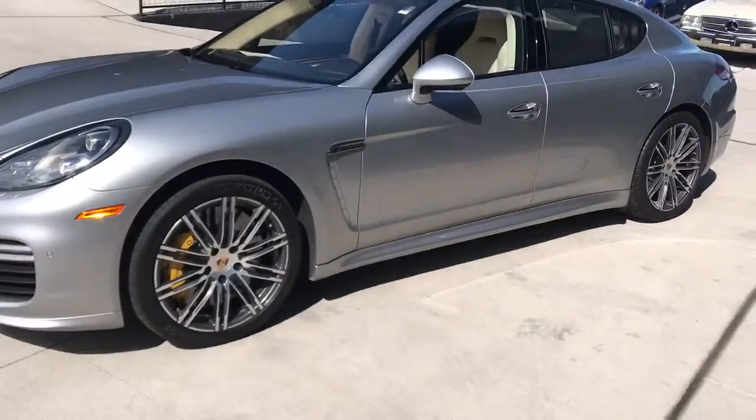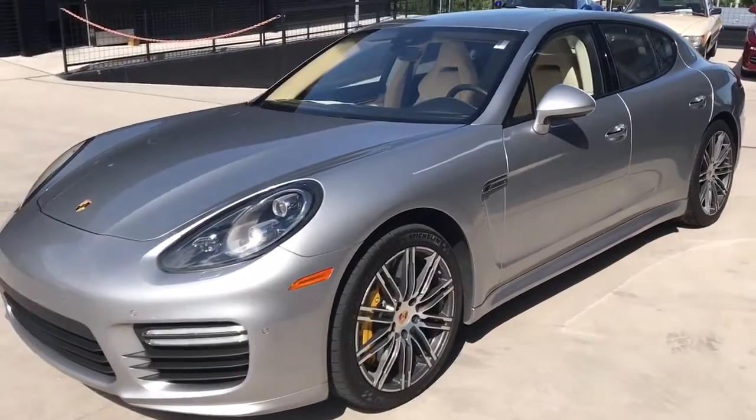Hey Steven, this is James at Porsche Calaver Springs. Wanted to show you the 2014 Matte Panamera Turbo S.